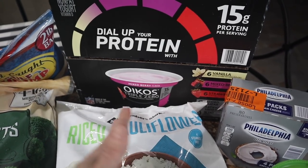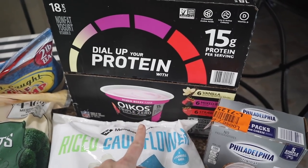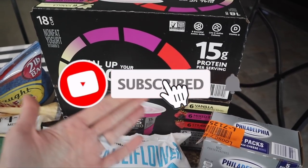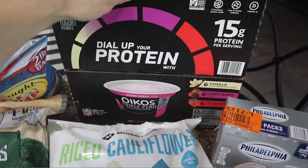The boys love this Oikos Triple Zero. This is the one we always get — it has six vanilla, six mixed berry, six strawberry, and 15 grams of protein. This one does not have carrageenan. If you are doing keto, a lot of people say they eat these on keto — they're a little bit higher in carb, but if you can fit it in your macros the ingredients aren't that bad. So this is a great deal over at Sam's.